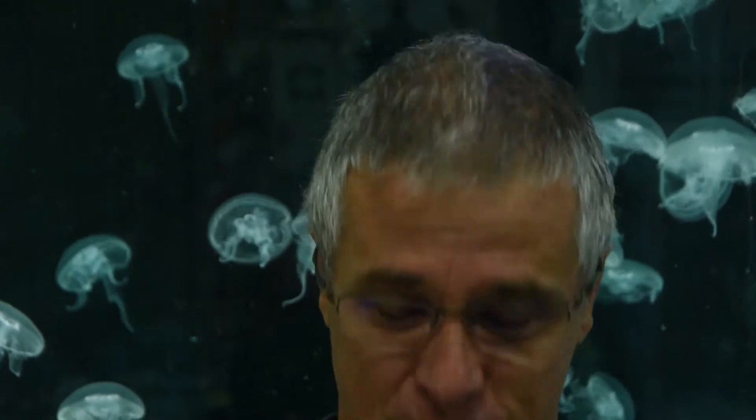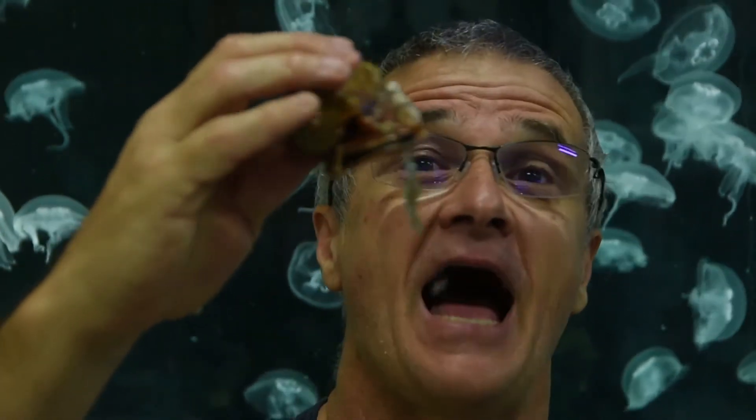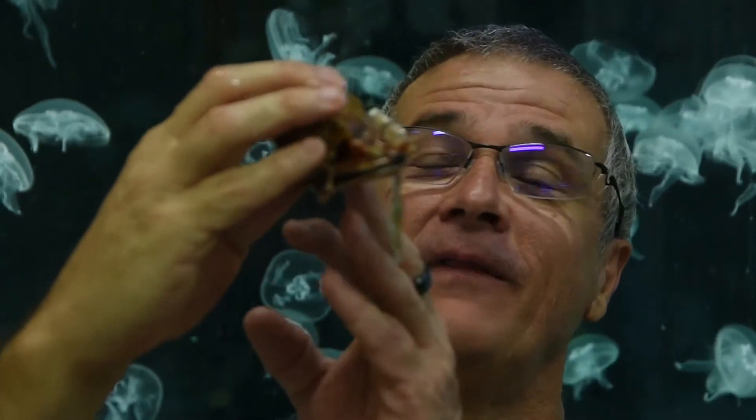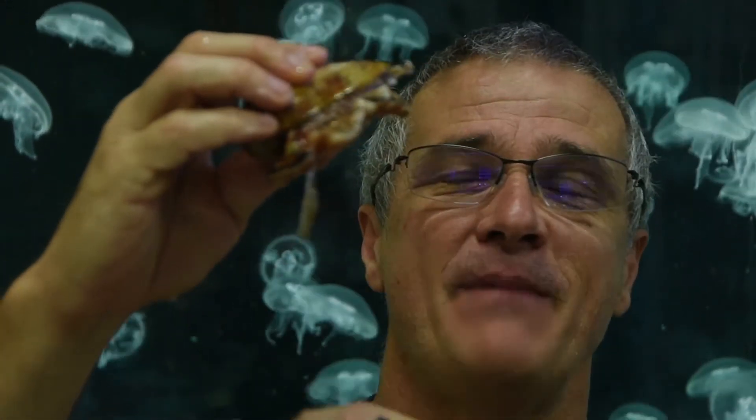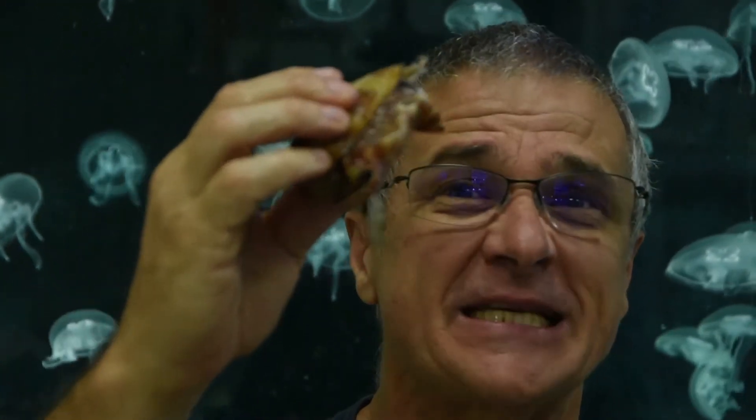We also have the world's most venomous snail — the cone snail. Now these are seriously cool. They've got a hypodermic needle that comes out of their mouth, which they use to inject into fish and cause paralysis in under two seconds — from a snail.